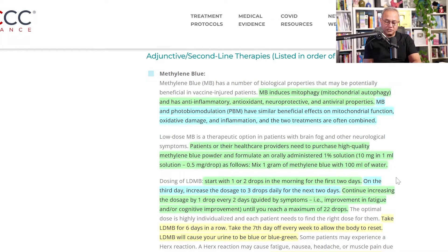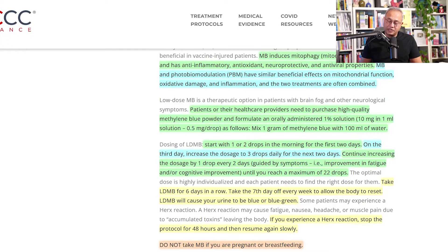Methylene blue has a number of biological properties that may be potentially beneficial in vaccine-injured patients and long COVID as well, especially for neurological symptoms. It induces mitophagy and has anti-inflammatory, antioxidant, neuroprotective, and antiviral properties. It is also ATP-enhancing, and because it is an electron cycler, it can kick-start the electron transport chain in a mitochondria struggling due to lack of NADH, FADH2, or oxygen. It is a very powerful molecule.